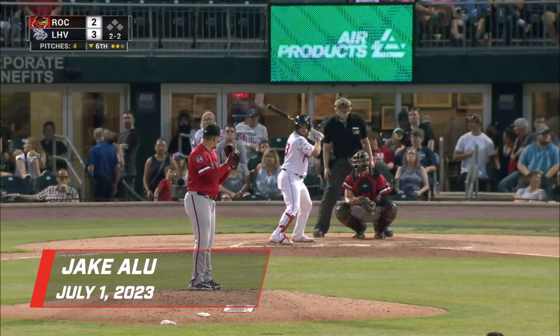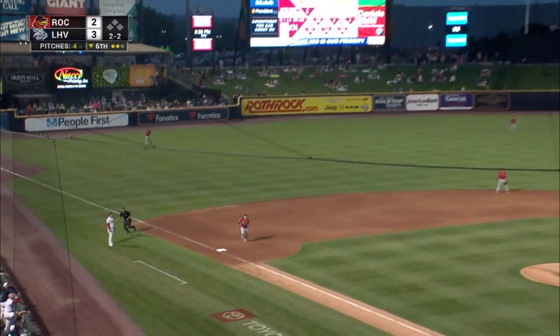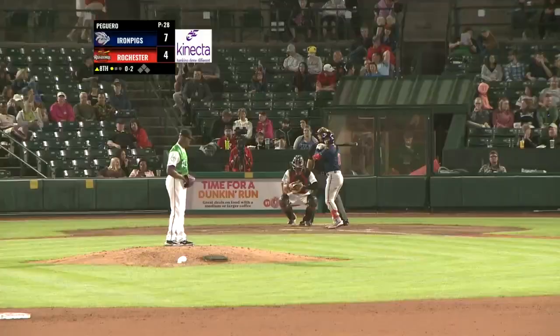Two balls, two strikes. Marchand with a stretch and the pitch. And Marchand pops it up. Foul ground, third base side — third baseman makes a little long run into a slide and makes the catch!